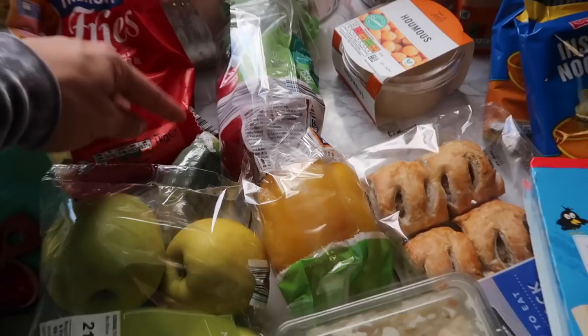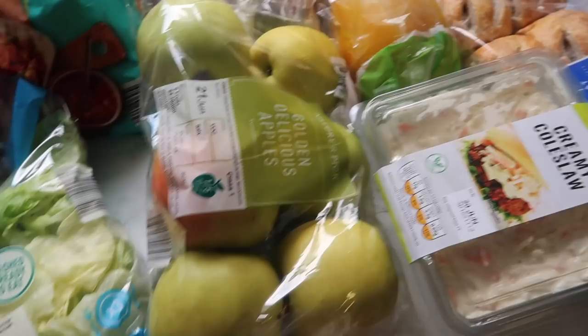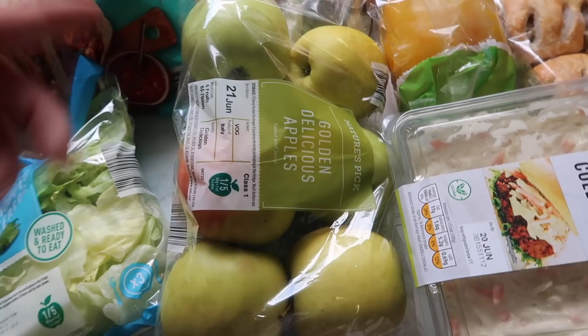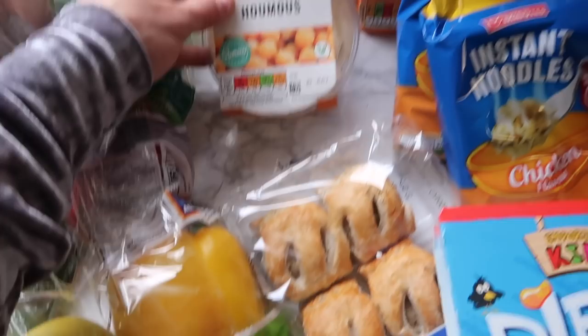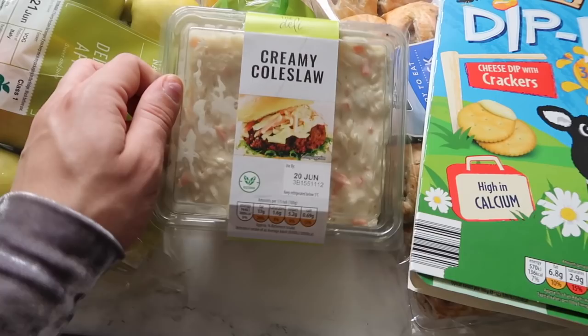Then up here I've got the apples - these were from the Super Six at like 89p or something. My daughter loves apples and so does my son. Then I've got some hummus - love hummus, I have this with pita bread, it's a nice healthy snack. Then we've got creamy coleslaw - I love coleslaw, especially coming into the summer months. I love it with everything.